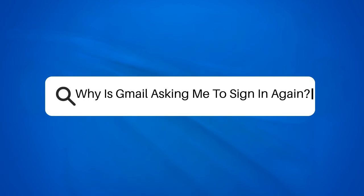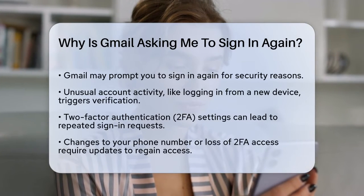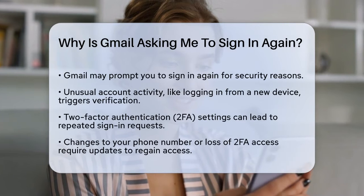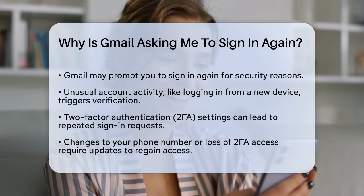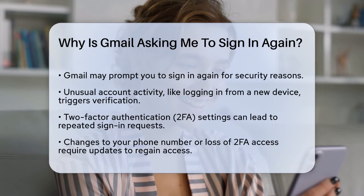Why is Gmail asking me to sign in again? If you're wondering why Gmail keeps asking you to sign in again, you're not alone. This can be frustrating, especially when you need to access your emails quickly. Let's break down the reasons and what you can do about it.